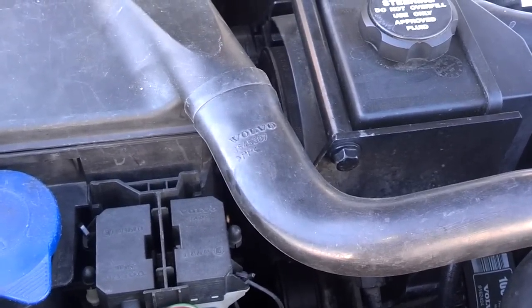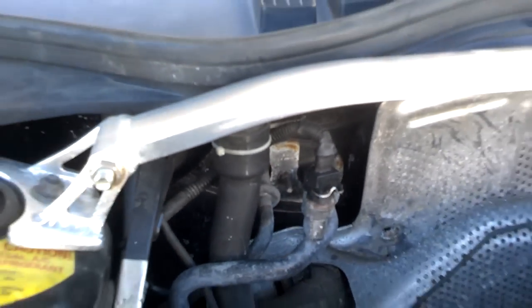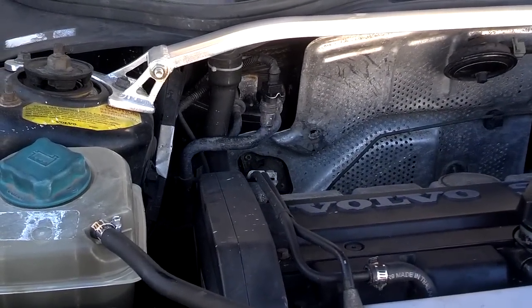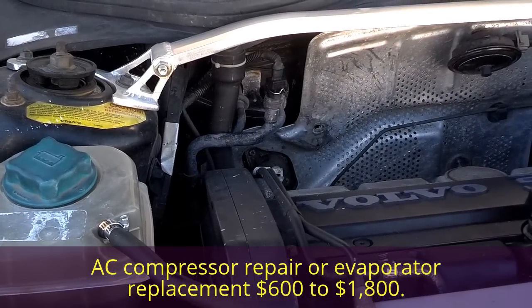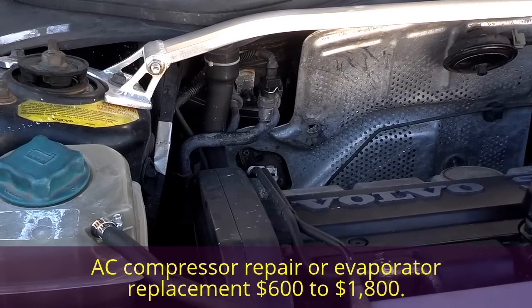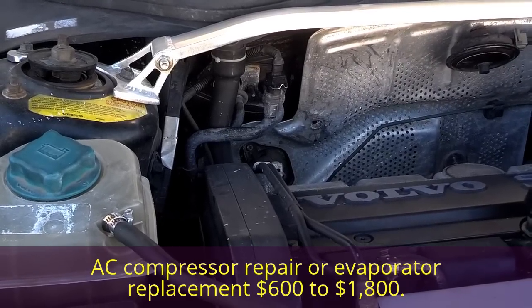Another issue on these 18-year-old vehicles is that there's an evaporator behind the dash. Those tubes go through the firewall where the AC evaporator is located. In older vehicles, many of those evaporators are leaking and you may need to service the system more than once a month. If that's the case, that's a $1,200 job at an independent shop and could be as high as $1,600 to $1,800 at a Volvo service place. Make sure your air conditioner is working properly.